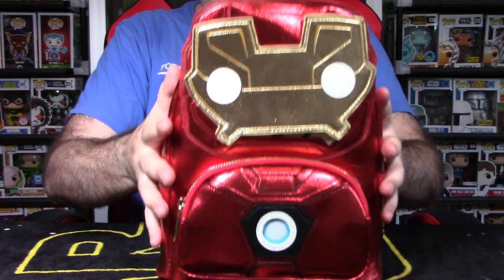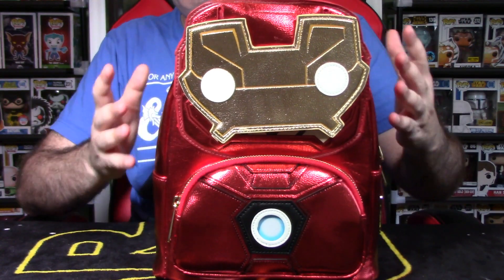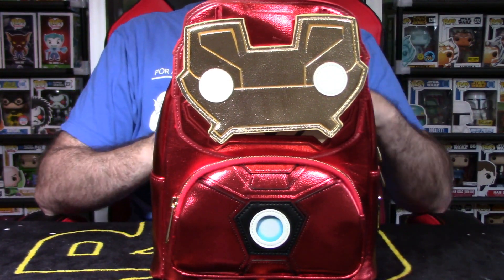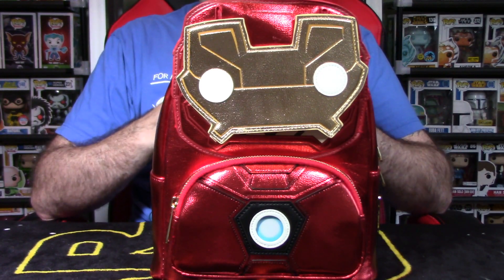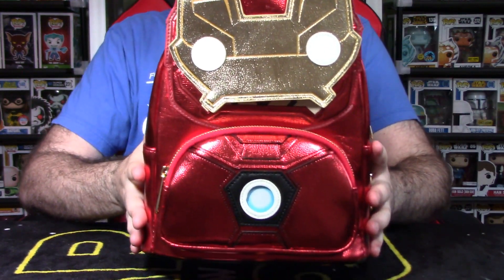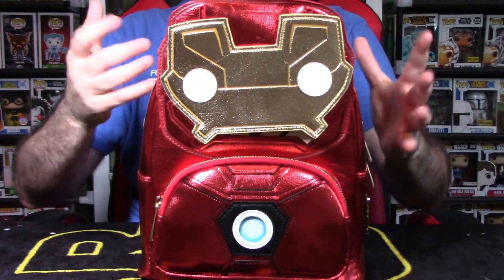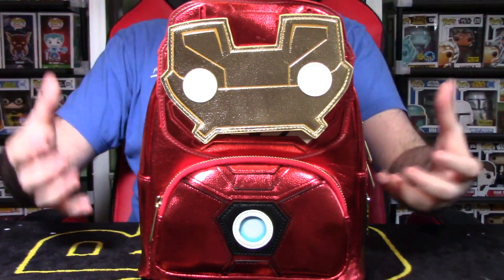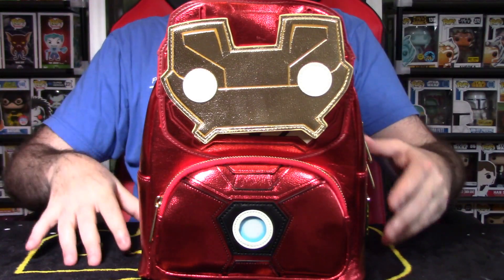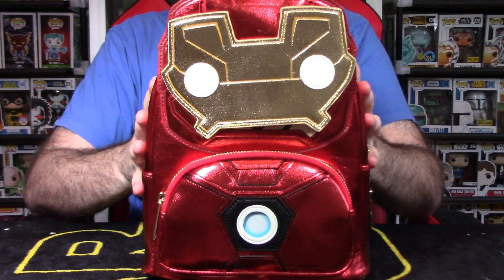Now let's talk about this bag right here — it's called the Iron Man Pop backpack, a mini backpack. The price point is roughly $60 to $80 US, though I got mine on Amazon for about $40. There's a lot to talk about with this bag — it's really cool. If you want to see more content like this, smash that like button and let me know in the comments, because I want to talk more about Loungefly.